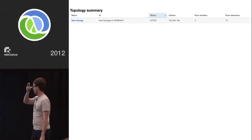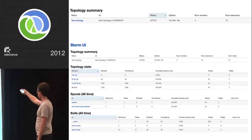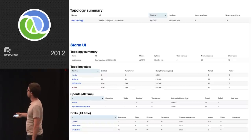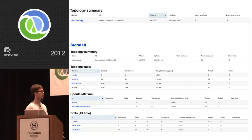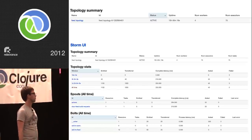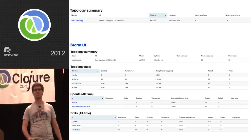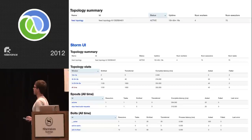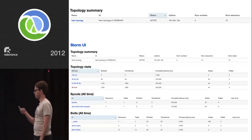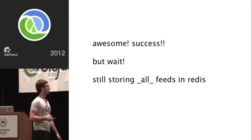Storm also comes with a cool UI showing the summary of topologies that are active, and for each topology it shows all sorts of stats about the spouts and bolts. One neat thing is that once you get a Storm cluster up, you can deploy as many topologies on it as you want. But wait — we're still storing all the feeds in Redis. How do new feed builds happen? Storm has this really cool piece of functionality called a DRPC server — Distributed Remote Procedure Calls. It's a Thrift server that receives requests from anybody, pushes tuples out through a computational topology, keeps track of everything generated, then responses return to the DRPC server which returns a response to the original client.